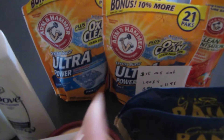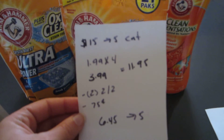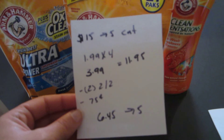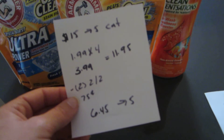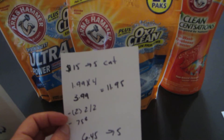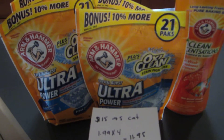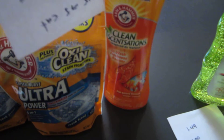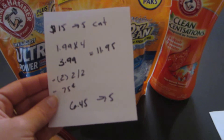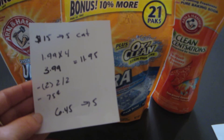The last deal is on Arm & Hammer. Basically you have to spend $15 and you get a $5 Catalina back. It is working on shelf prices — I did not spend $15 but I did get the $5 Catalina. The detergents are $1.99. I purchased the powder packs because I had a coupon for $2 off of 2 that was expiring today. There is also a $0.50 coupon on liquid detergents. I purchased four of the packs at $1.99 and one Clean Sensations at $3.99. I had two of the $2 off of 2 coupons and a $0.75 coupon for the Clean Sensations. So it was $6.45 and I got back the $5.